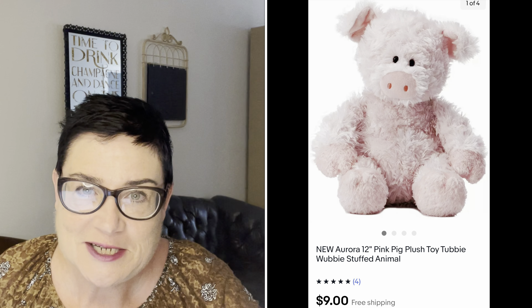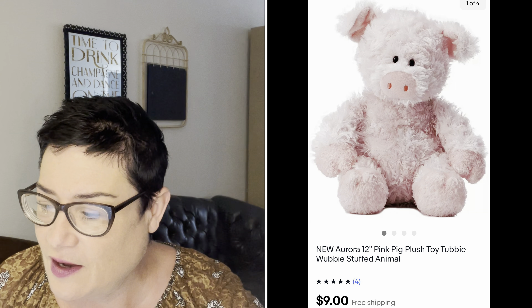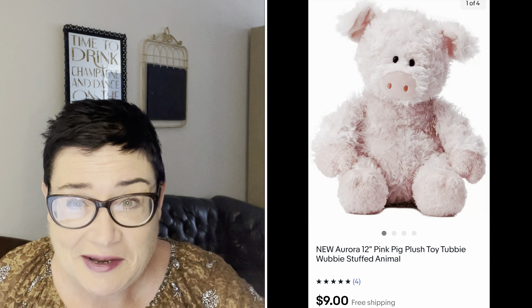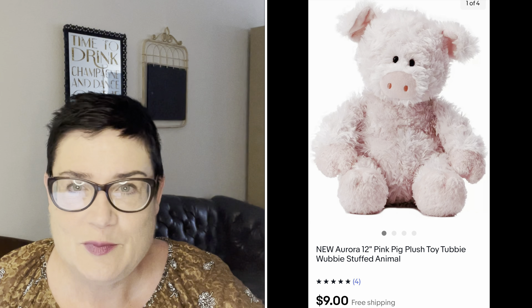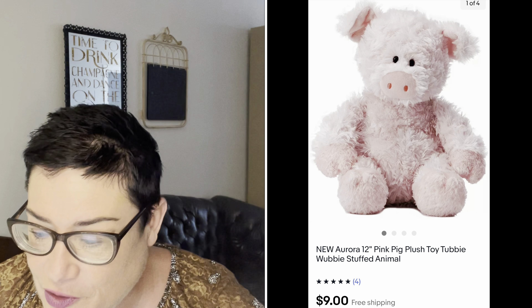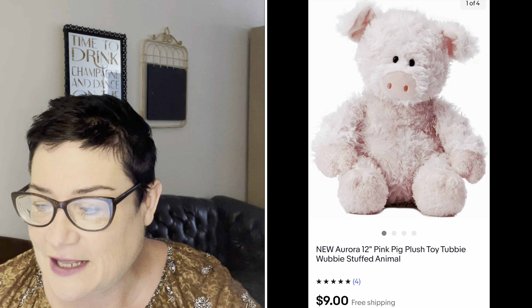Next, a plush mistake: trying to get into plush, I picked this up for $1.99 and only sold it for $9 during my sale, with free shipping, and it went to Hawaii. I only got $9.76 — basically just broke even on this little Aurora Pink Plush Tubby Wubby. But hey, I broke even and I'm good with that.